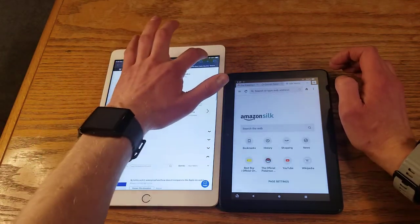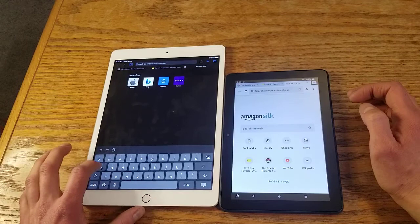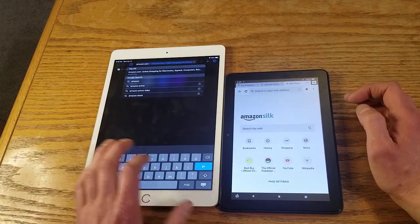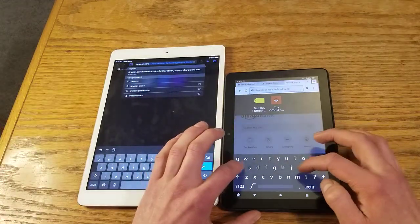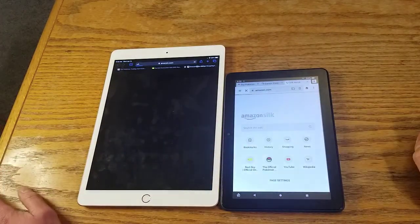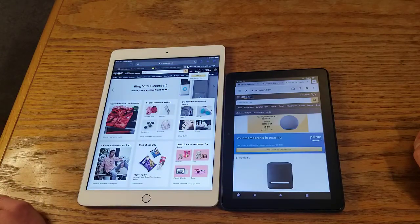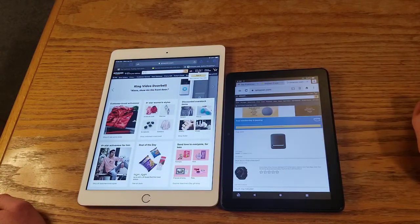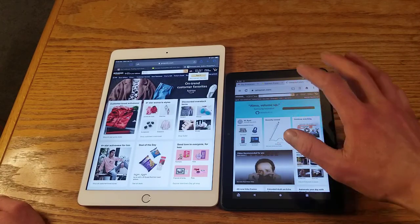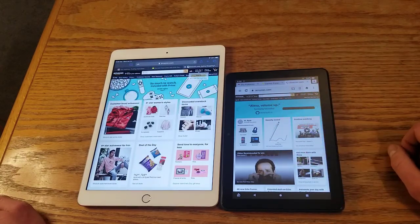Let's do one more quick thing — we'll go to Amazon.com. This site is nowhere near as wonky as the BestBuy website. Amazon loads way better than BestBuy.